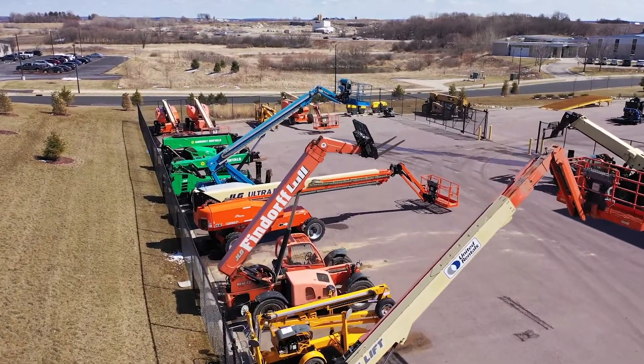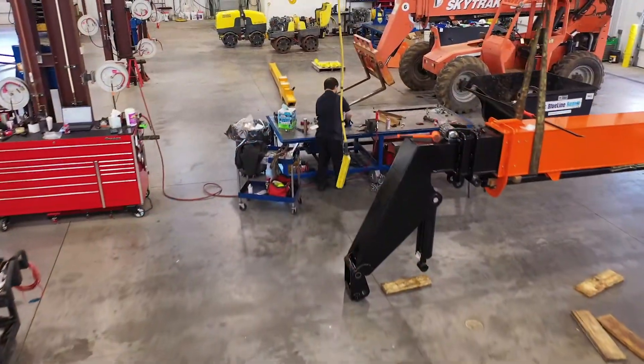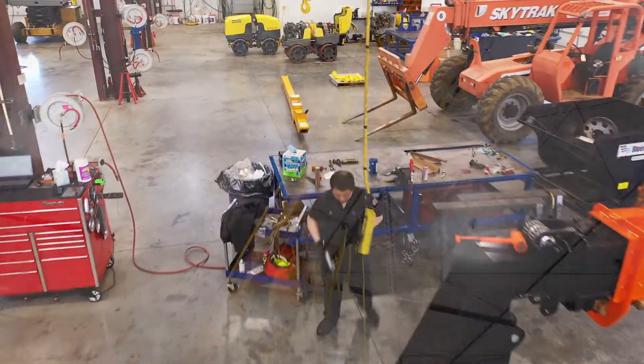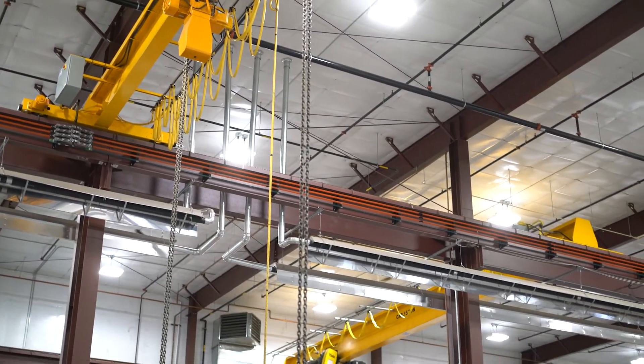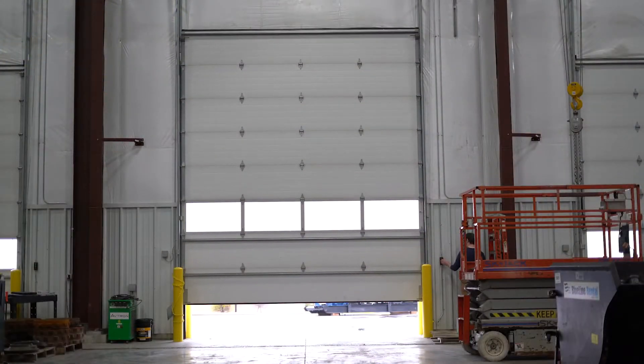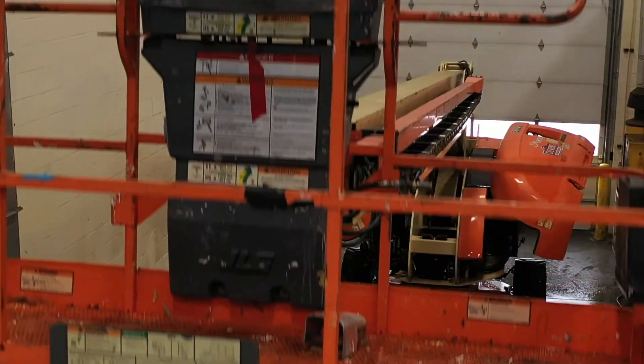The nice part about here is we're kind of a one-stop shop. Recon Center here in Sun Prairie, Wisconsin — 20,000 square foot shop. We've got four overhead cranes; we can pretty much pick up anything. We've got 11 overhead doors and a fully complete wash bay, so at the end of it, we can wash your equipment.